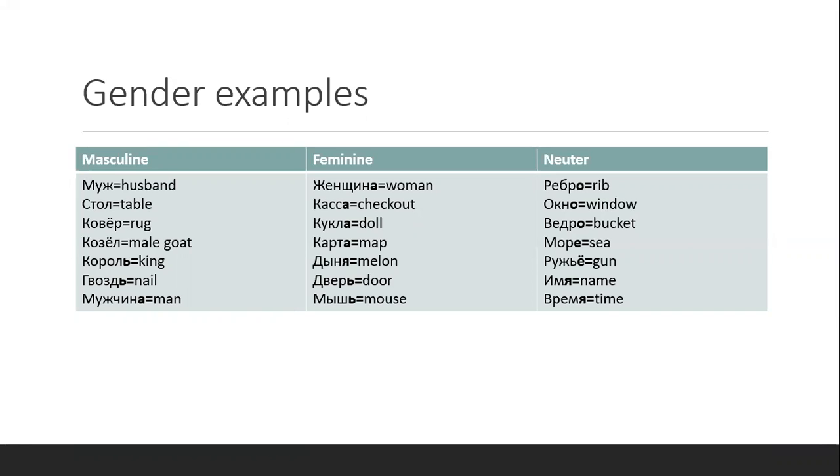Feminine nouns could include женщина — woman, naturally, you say feminine. Касса — checkout — doesn't make any sense. Why would a checkout in a store have to be feminine? Карта — also, it's a mystery why it has to be feminine. And дыня — melon — дверь — door.